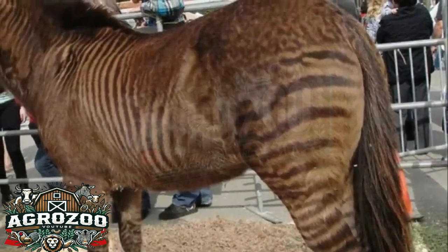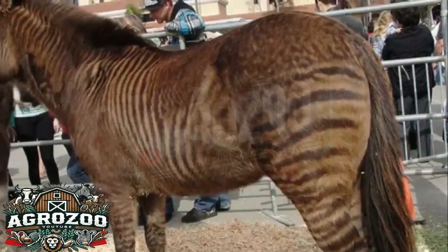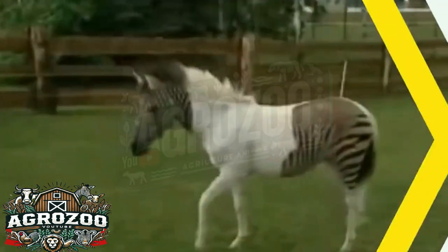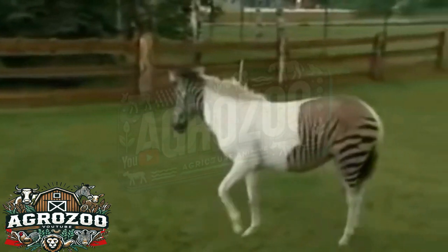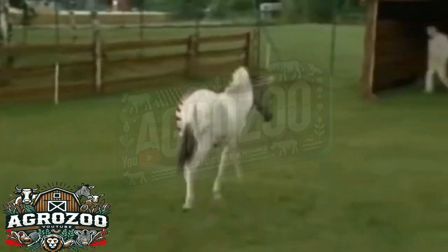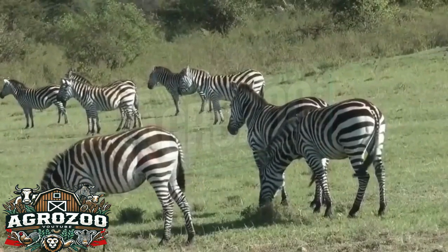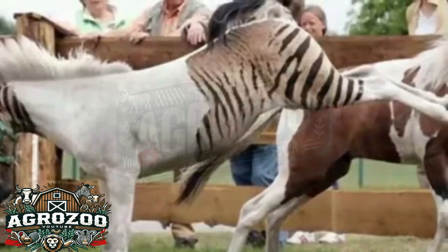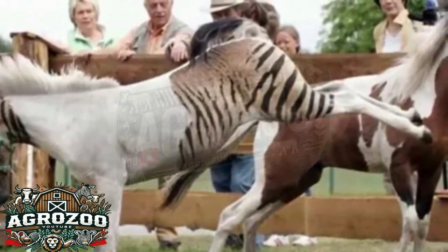One interesting aspect of the zebralo is its behavior, which tends to reflect traits from both zebras and horses, but with some unique features. Zebras, being wild animals by nature, tend to be more aggressive and difficult to domesticate compared to horses, which have a long history of coexisting and working with humans. This wild nature of zebras can be passed down to the zebralo, resulting in an animal that may be more challenging to train and handle than a typical horse. However, the combination with horse genes can also soften this temperament. Breeders have reported that zebralos can be more cooperative than pure zebras, but they still exhibit a certain degree of resistance and independence that sets them apart from fully domesticated horses.